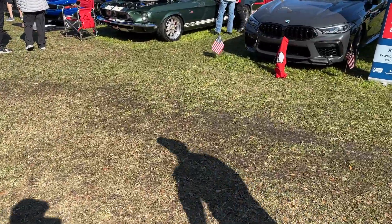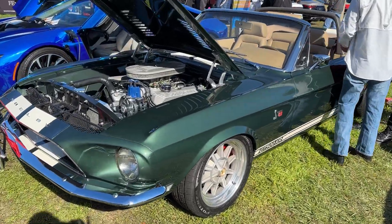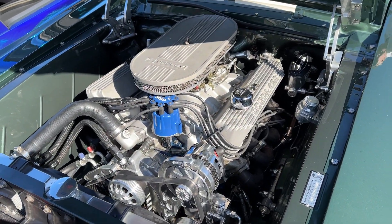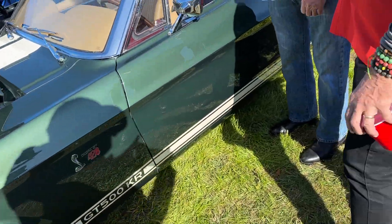One of my favorites here is a 67 Shelby GT500. Very, very nice car — 428 Cobra Jet. It's my favorite car.